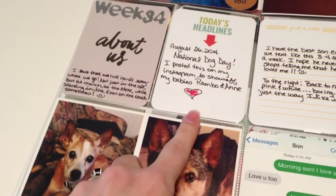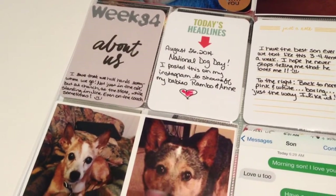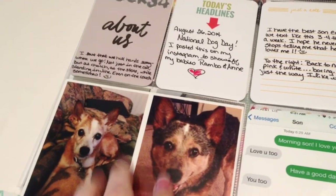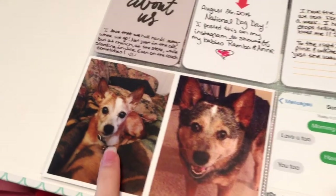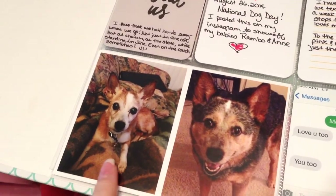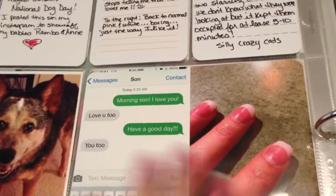This day was National Dog Day or National Pet Day. So I put this picture on my Instagram and my Facebook. This is my blue healer, this is Ann, and this is my little Rambo. I don't know what he is, but he's my baby.